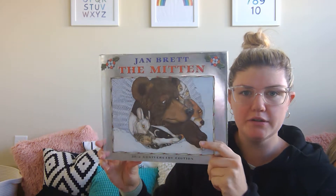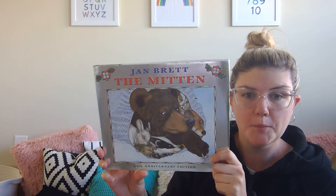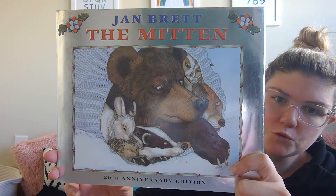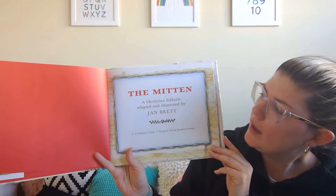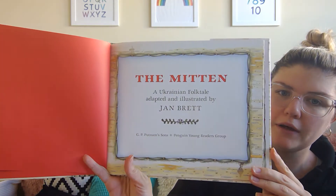Hi friends! Today's book is called The Mitten and it's written and illustrated by Jan Brett — that means she wrote the story and she drew the pictures. It says 'The Mitten, a Ukrainian folktale adapted and illustrated by Jan Brett.'